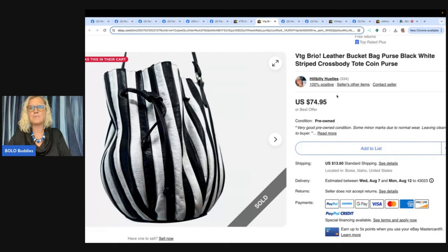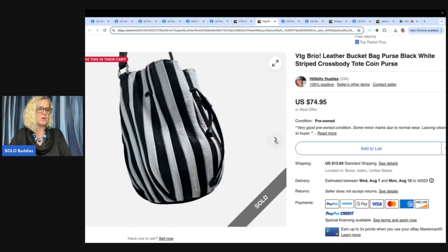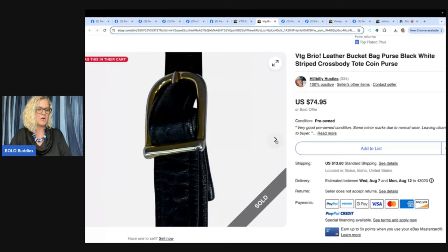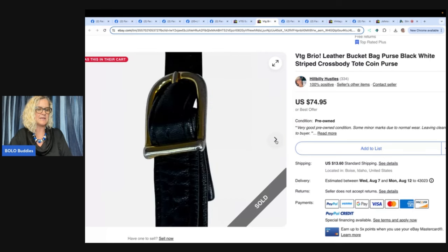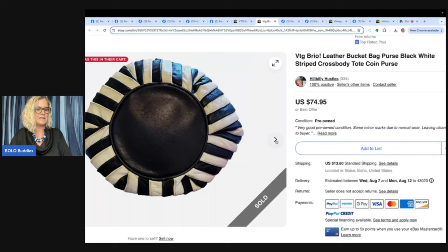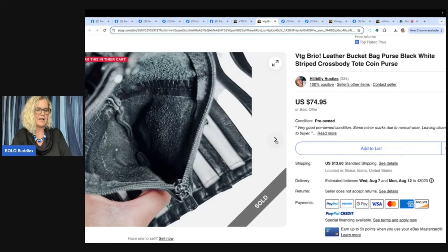Vintage Brio leather bucket bag — black and white striped crossbody tote coin purse. Look how cute that is. Purchased for $5 at an estate sale in Virginia while visiting family in April. I travel back home several times a year and always end up shipping great items home to list — so fun sourcing in different locations. Had a lot of interest right off the bat; took about two months to sell for $74.95. eBay store is Hillbilly Hustles — easy to remember. The Bolo Buddies community has been a super resource. First time posting here — it worked, you did awesome. Hope you'll come back and share another bolo.